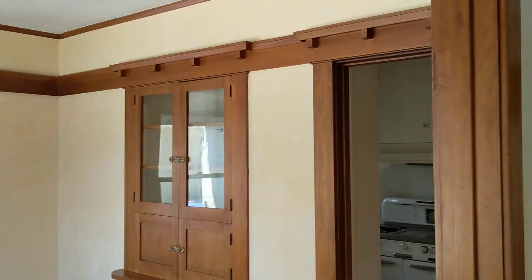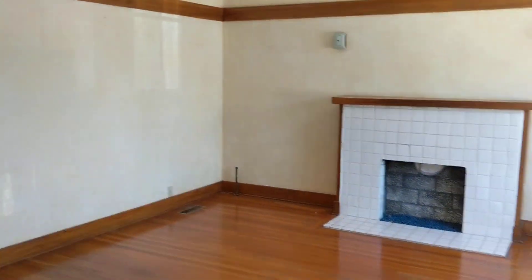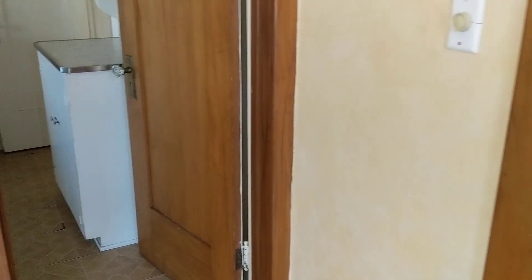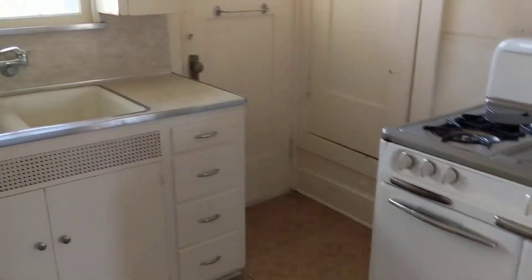Interesting floor plan. I think it's a cool house, but it is probably a floor plan that's bugging people because it's not that functional for a regular family type. But for somebody looking for multi-gen, it might work out okay.